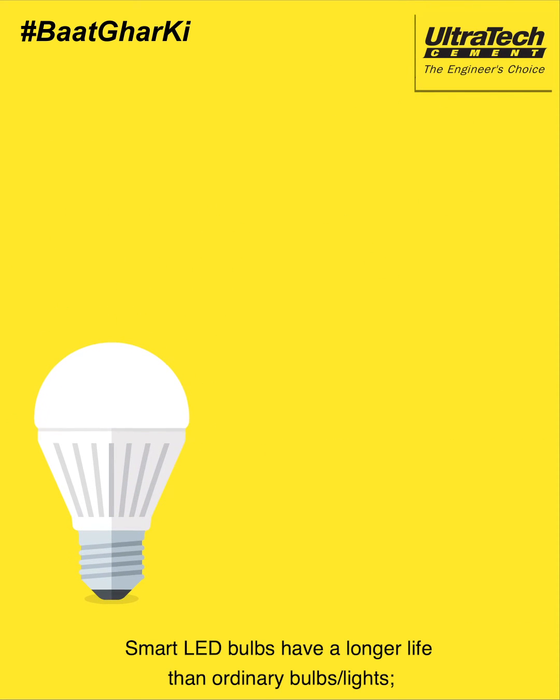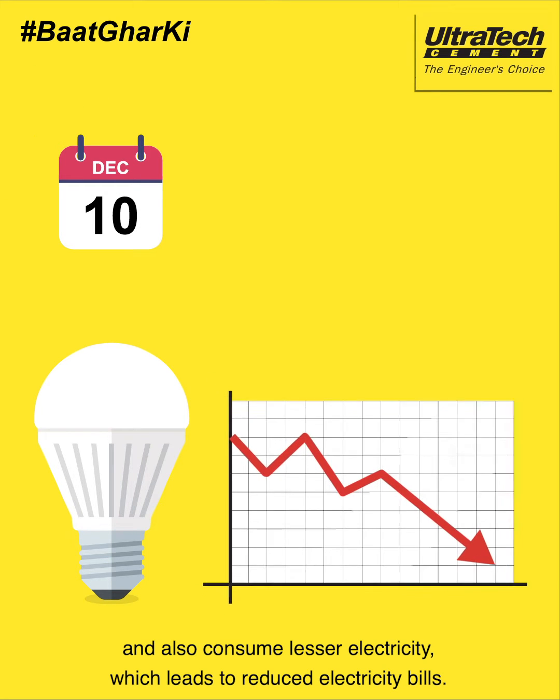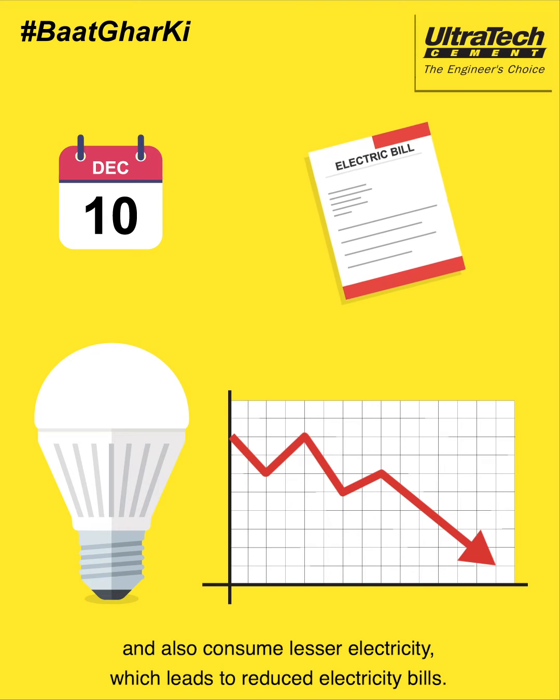Smart LED bulbs have a longer life than ordinary bulbs or lights and also consume lesser electricity, which leads to reduced electricity bills.